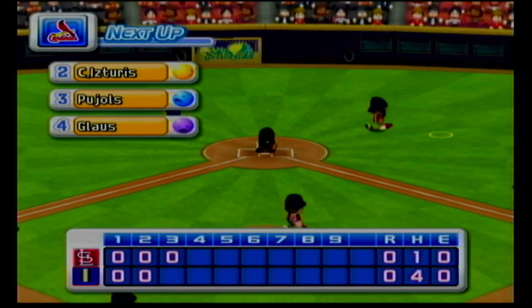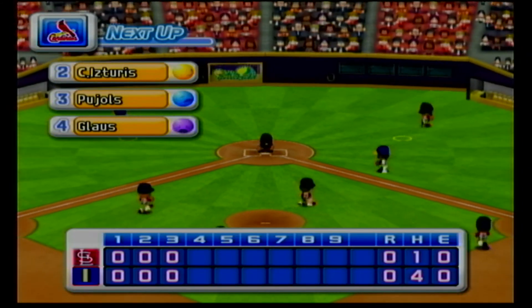No runs, no hits, no errors. Indianapolis zero, the Cardinals zero.